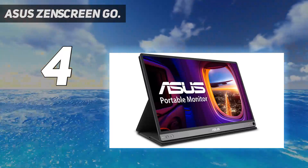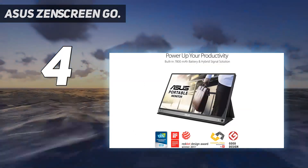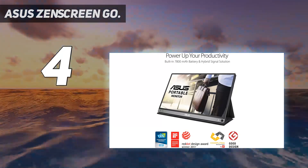This Asus monitor also comes with USB ports that you can use to plug in your gaming controllers or other compatible accessories and devices.